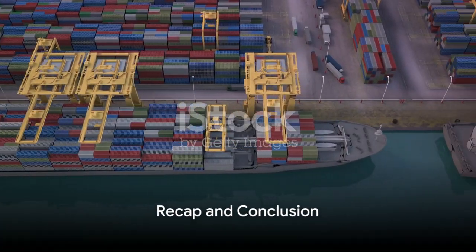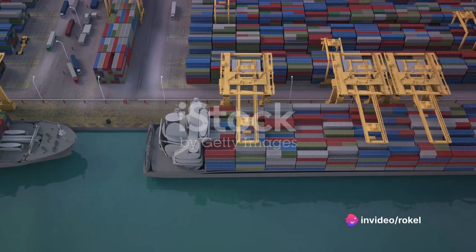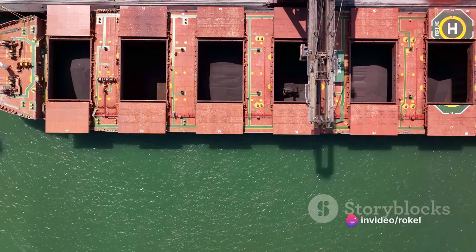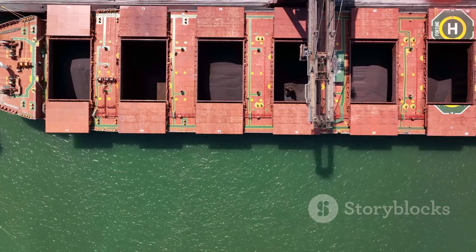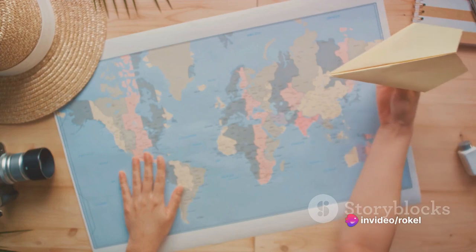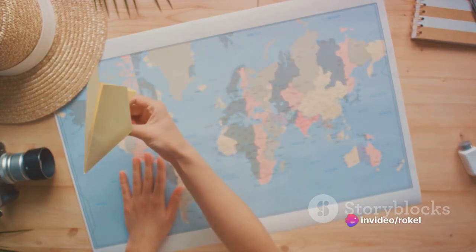Sea shipping is truly the backbone of our globalized economy. To recap: we've navigated the intricate world of global logistics and discovered the immense importance of sea shipping — a titan of transport that outshines air and road alternatives in volume and environmental impact. We've also explored the diverse types of sea shipments: LCL, where various shippers share space in a single container, and FCL, where a single shipper monopolizes the container space, each with unique advantages tailored to the shipper's needs.